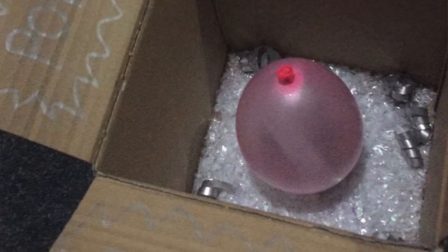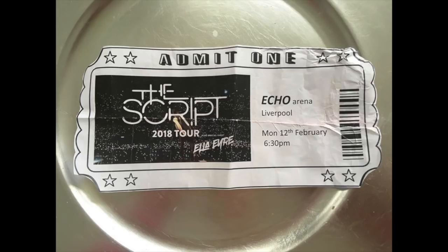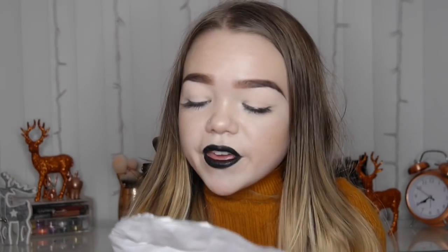My mum and dad surprised me with a balloon in a box that I had to pop — which by the way I didn't pop because I don't like popping balloons — and inside were The Script tickets! I'm super happy because I love going to concerts. Me and my mum used to be huge fans of The Script; they were one of my favorite artists years ago. It'll be so nice to see them for the first time and hear all their old songs — on the 12th of February!